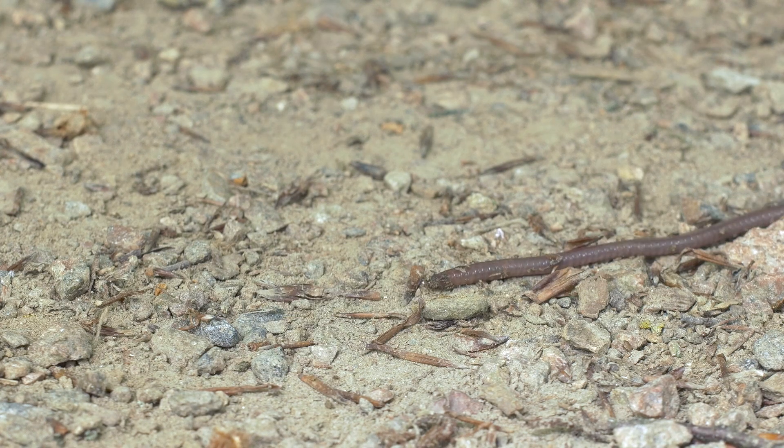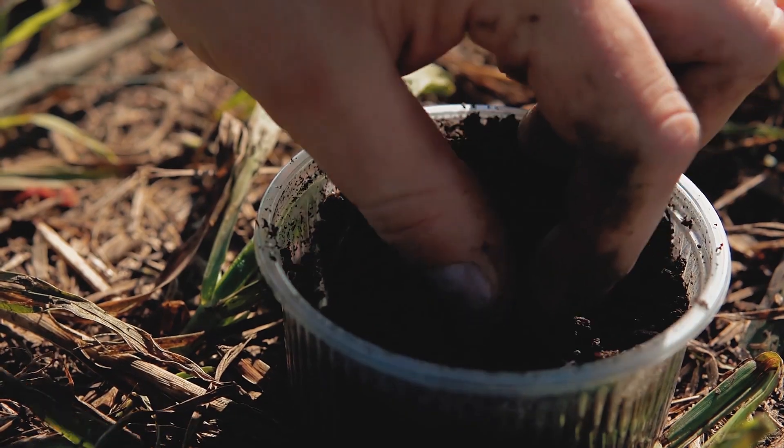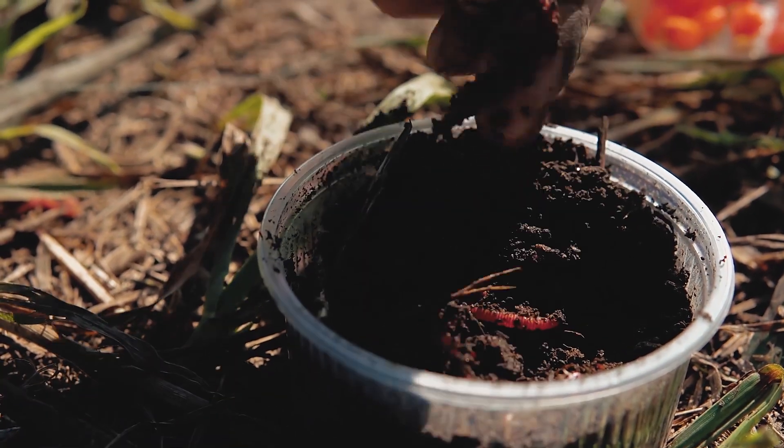Best to avoid stepping on them for the obvious reasons that it just makes a mess on the sidewalk and your shoes, but unfortunately for the individual earthworm there's not much that we can do. There are still many, many more earthworms left in the soil for you to use as your fishing bait.